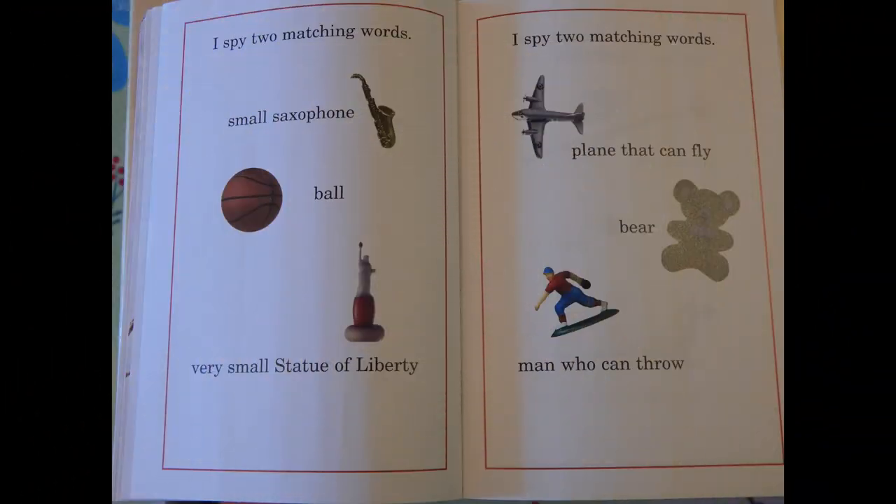I spy two matching words: small saxophone, ball, very small Statue of Liberty. I spy two matching words: plane that can fly, bear, man who can throw.